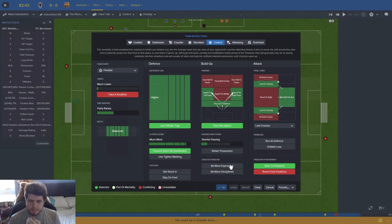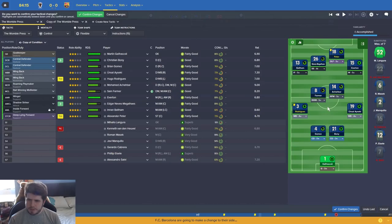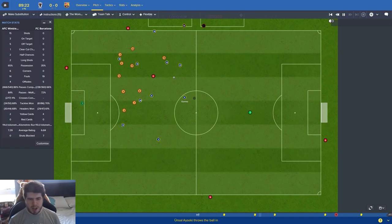Moving both of those forward and just trying to hammer it home for the final few minutes. I can't believe we've actually managed to limit Barcelona to no shots in an entire 90 minutes - we've not done that to anyone in this entire save. Farmer, Rodriguez, Beltam - pull it across, please don't shoot...